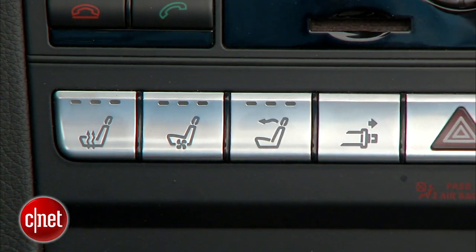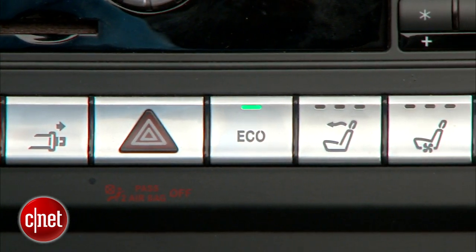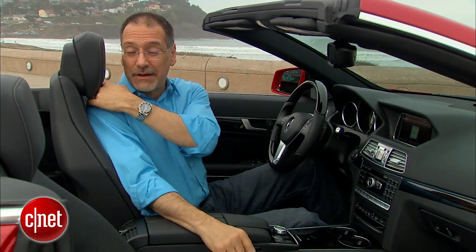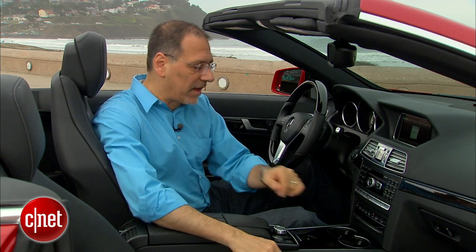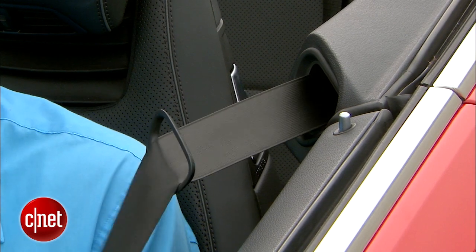The comfort controls in this car are manifold. You've got your three-level seat heater, three-level seat ventilation and cooling, and three-level air scarf — that's a nice little heater vent right below the headrest. And of course there's a button that will summon the seat belt to you, because it has power retractors. There's a lot going on.